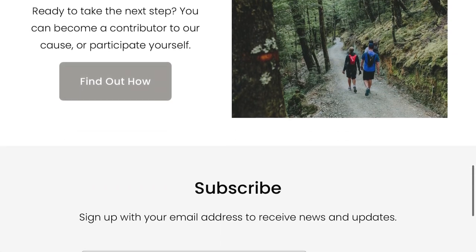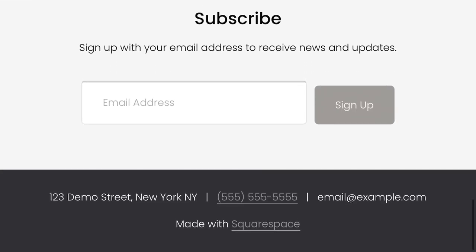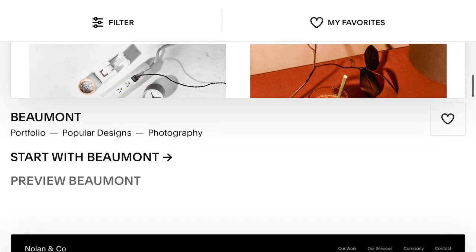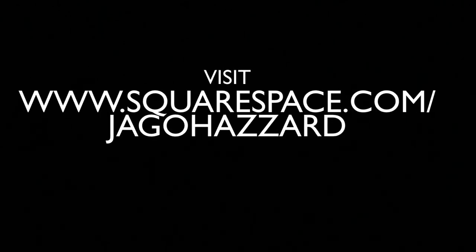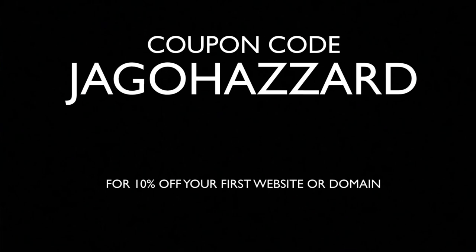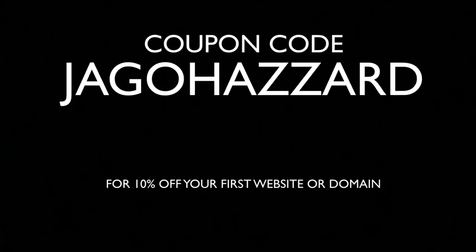I personally have been using it to set up a blog. They offer tools for engaging with social media and analytics, ideal for the business owner or video historian on the go. Check out squarespace.com for a free trial, and if you like what you see, visit squarespace.com/jagohazard to tell them I sent you, and enter the coupon code jagohazard to get 10% off your first purchase of a website or domain.